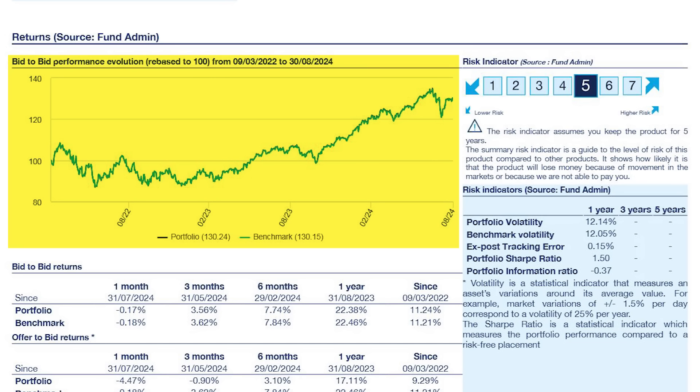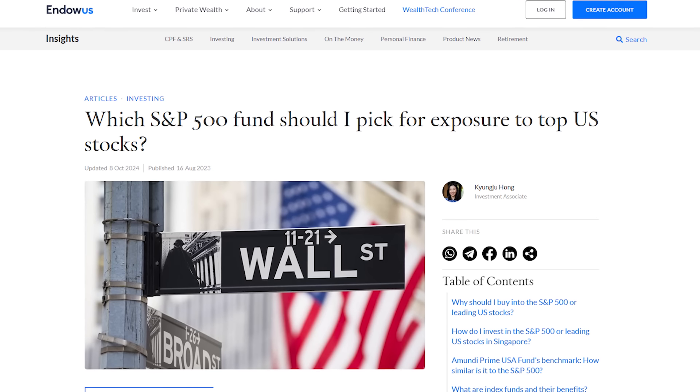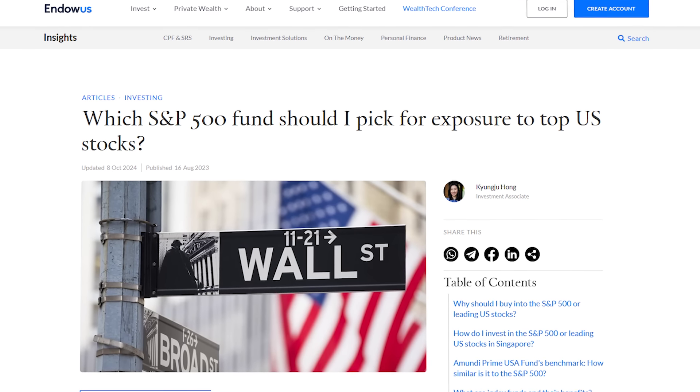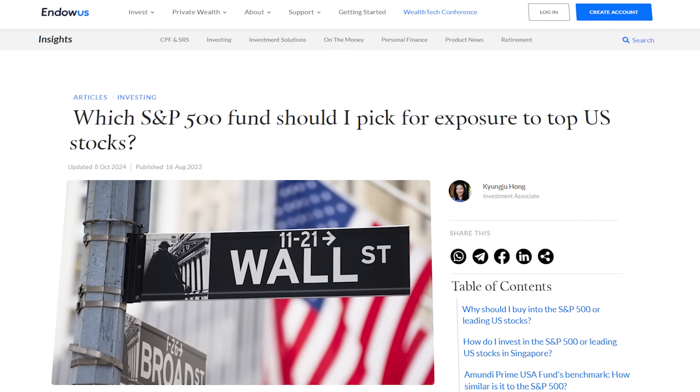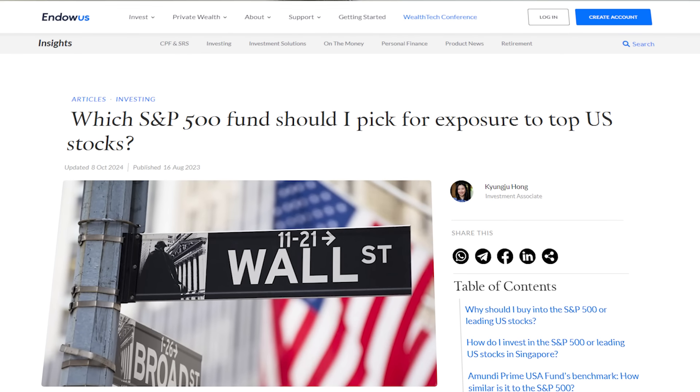Given that there are periods where the index experiences losses, you will need to take into account your investment horizon and risk tolerance. But here's a question: how do I know that this is the S&P 500 fund that is suitable for me? What's nice is that Endowus has an article which talks about the different S&P 500 funds that are available on their platform and the factors that guide the choice.